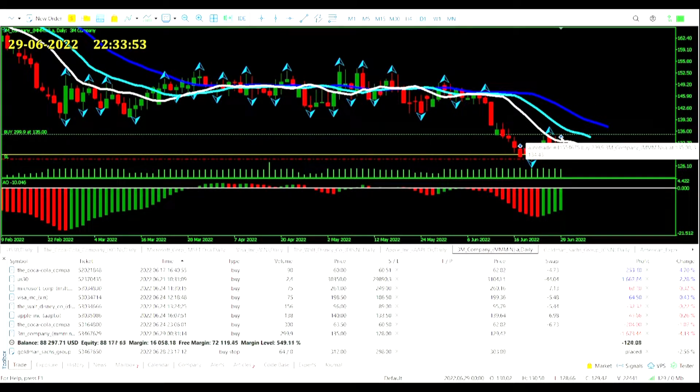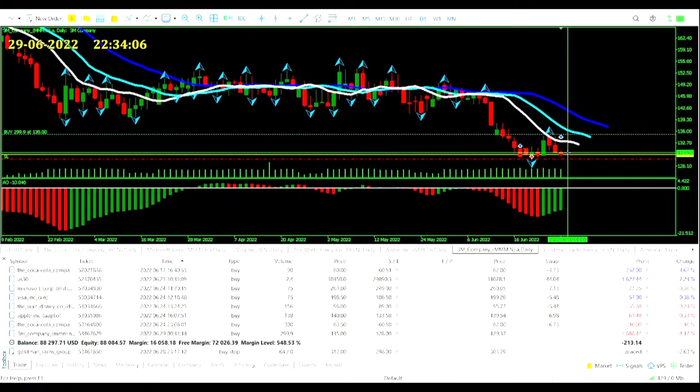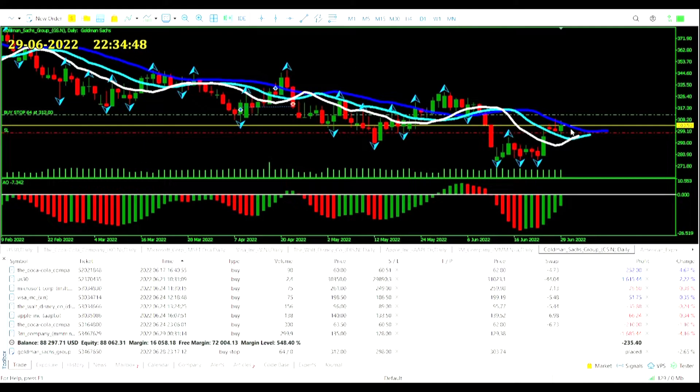We did get into 3M as well today — another one of these classic after hours trades. Our entry price was $135 and the high price today was $130.50, so that's quite a stretch. If you go from the high to where it got us in, that's just about three and a half percent. This is not good from the brokerage — it's Pepperstone giving us these terrible entries. Spreads go wild in the after hours, but three and a half percent is a bit much.